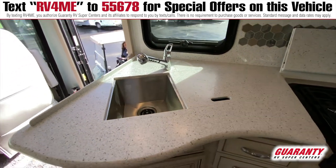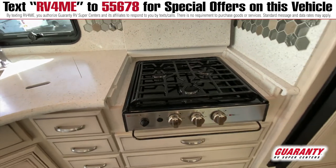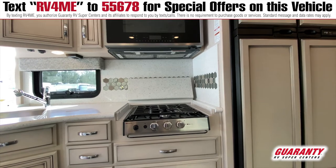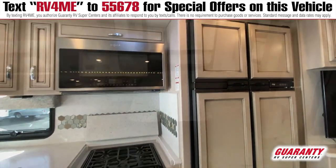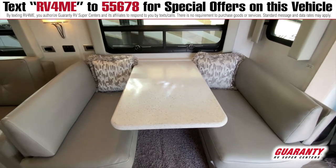It has the whitewash cabinetry, and of course it has the Newmar quality built into those cabinets. It does have a four door refrigerator which gives you a lot of room for food. And then you do have the booth which is very comfortable to sit in.